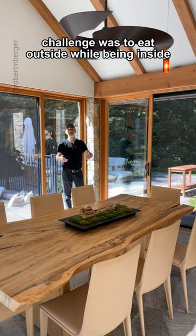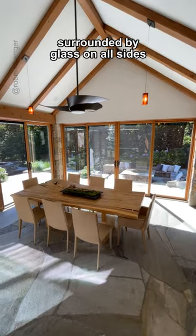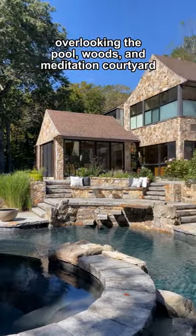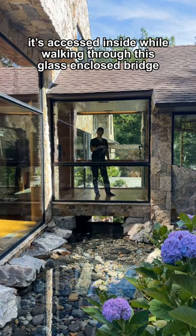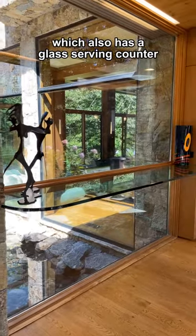The challenge was to eat outside while being inside. I constructed a breakfast pavilion surrounded by glass on all sides overlooking the pool, woods, and meditation courtyard. It's accessed inside while walking through this glass-enclosed bridge over the stream, which also has a glass-serving counter.